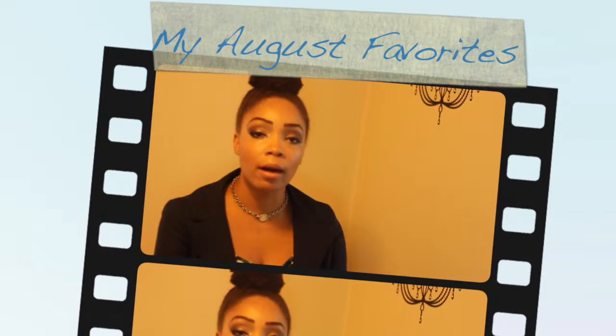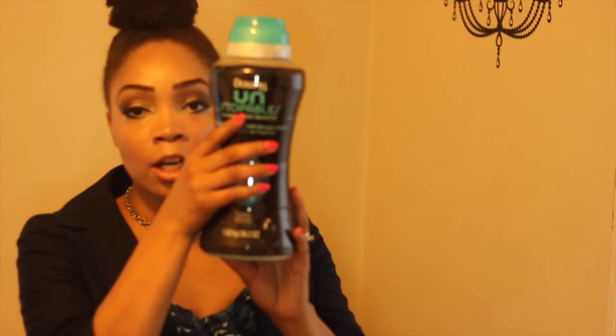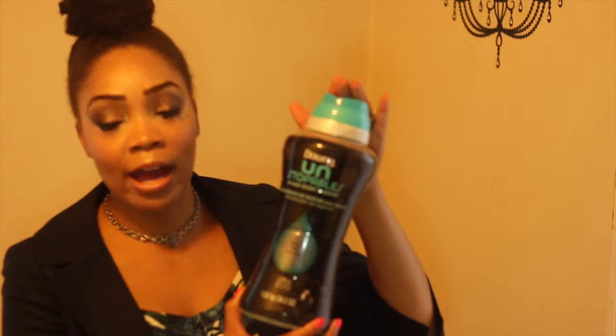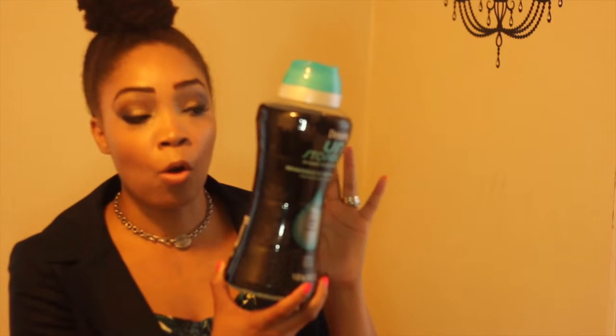Thanks for stopping by my YouTube channel. I wanted to do a quick August favorites — a mix of beauty, home, and everything in between. First up, Downy Unstoppables. As you can see, I purchased this huge container from BJ's and it's almost empty. I love this stuff. Some people may think it's pricey, but at about ten dollars this bottle definitely goes a long way. It smells absolutely amazing and the scent lasts on your clothing. I've been using it for a couple of years, probably since it came out. I usually use the original Downy.